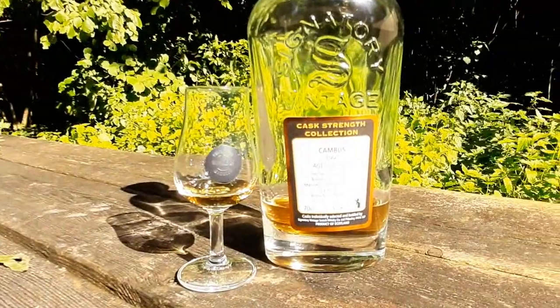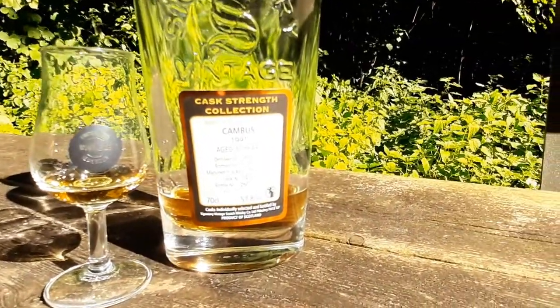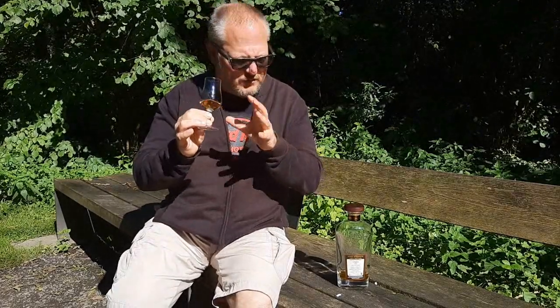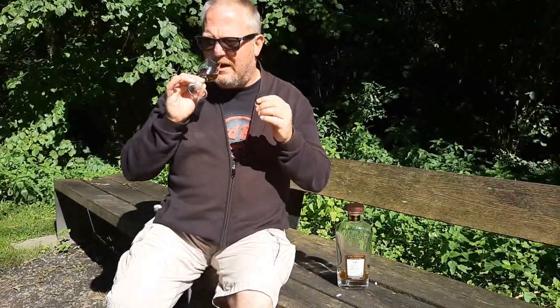Let's find out if this is any good — Cambus 30-year-old 1991 from Signatory at cask strength. On the nose: oh my, that is a beautiful nose. I get café noir cookies, I get caramel, some walnuts, some chestnuts as well. But especially dark and sweet, almost tropical fruit — a plum pie on a Saturday morning. And although the typical grain notes are still present — pencil shavings, a bit of acetone in the background — the first-mentioned aromas easily overcome this, making this quite a beautiful, round, dark and sweet single grain whiskey.